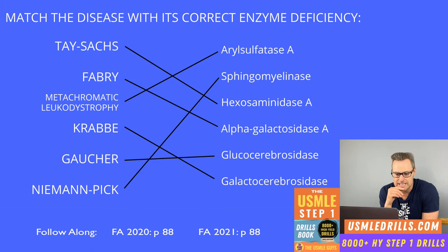Krabbe disease is also inherited in an AR manner, with deficiency of the galactocerebrosidase enzyme. As a result, we see accumulation of psychosine and galactocerebroside. This condition leads to destruction of oligodendrocytes and causes peripheral neuropathy, optic atrophy, developmental delays, and the presence of globoid cells — large cells that may have more than one nucleus.